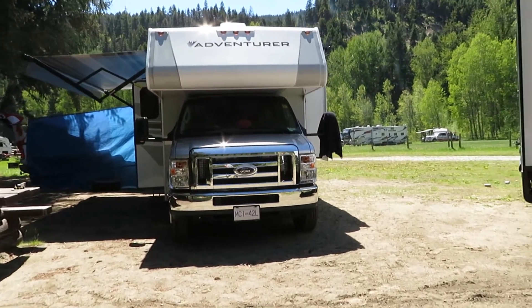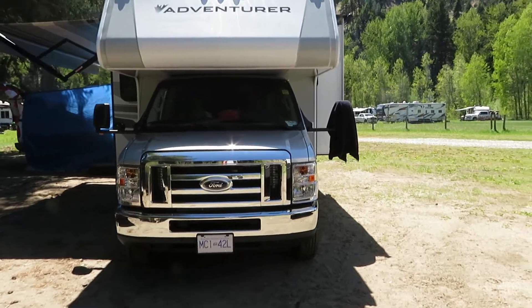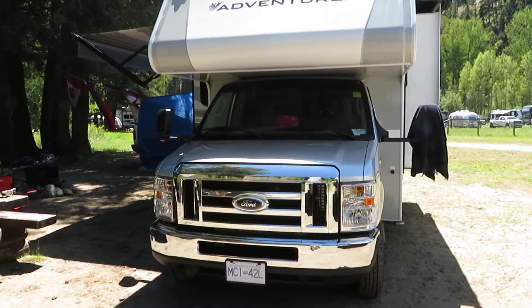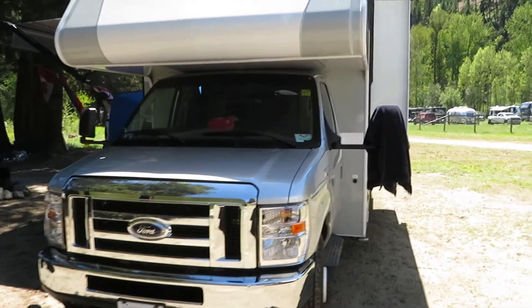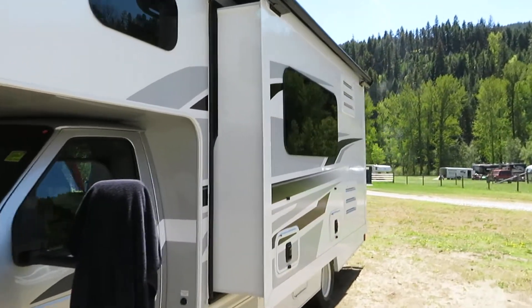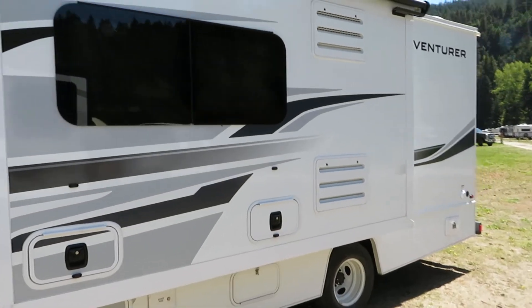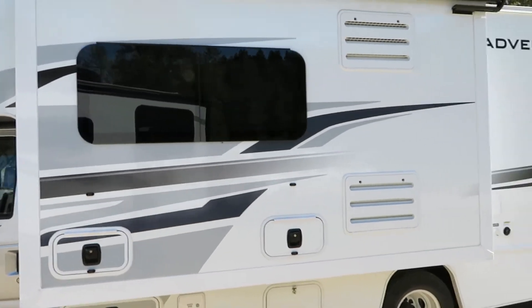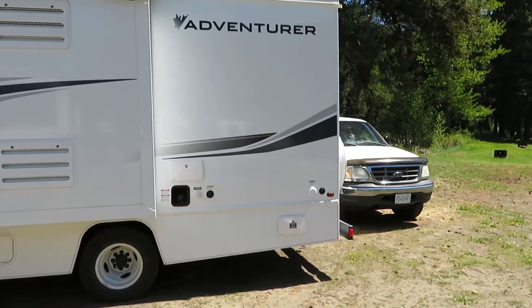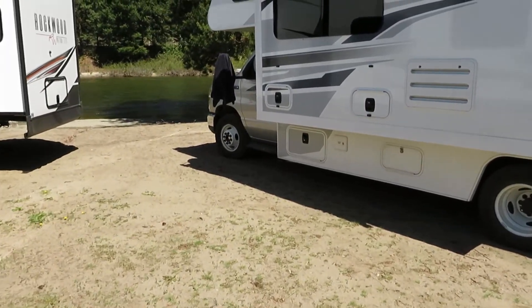In our last videos we had the camper truck, this time we got the C-class motorhome — what they call the large. This one is a little bit bigger, only a foot and a half longer than the one we rented last time, but it has an additional pop-out you can see here on the side. That pop-out adds a lot of room, and for the extra ten bucks a night it was totally worth it.